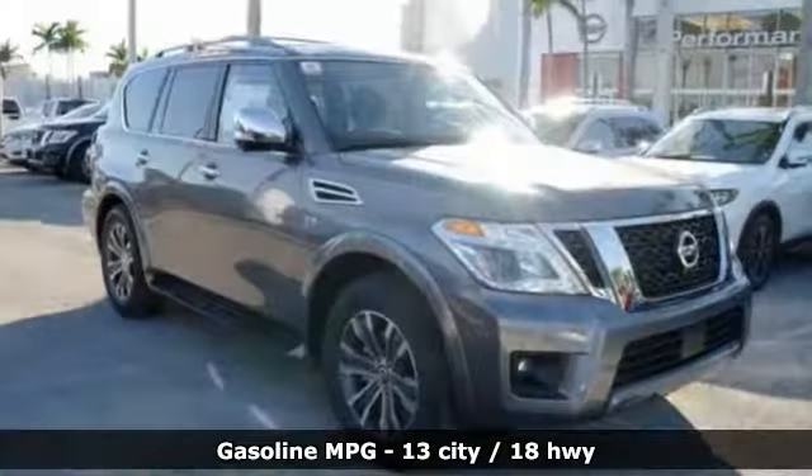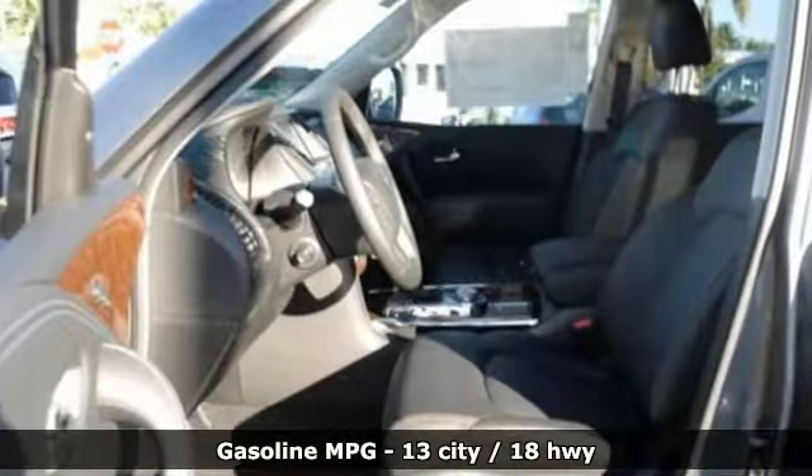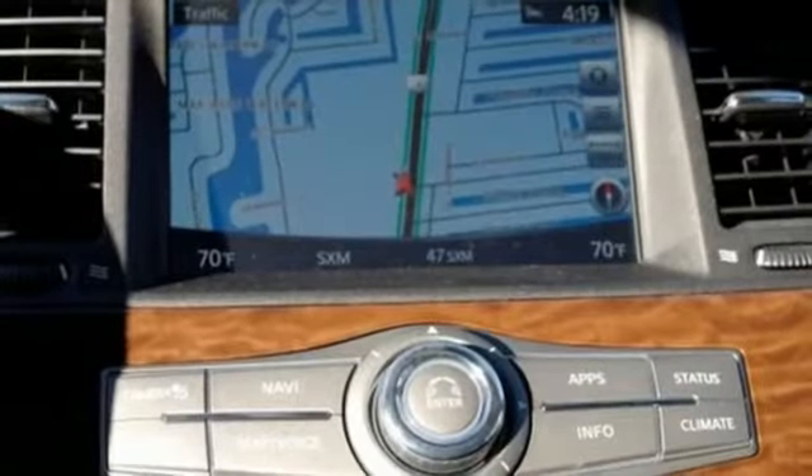V8 engine, front heated leather bucket seats, external memory control, rear parking sensors, dual zone climate control, power heated mirrors.